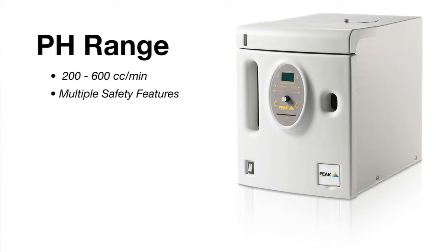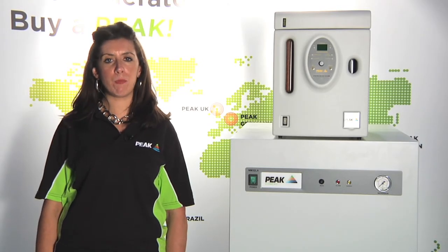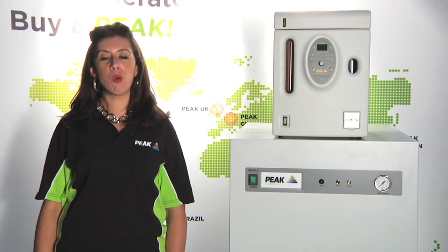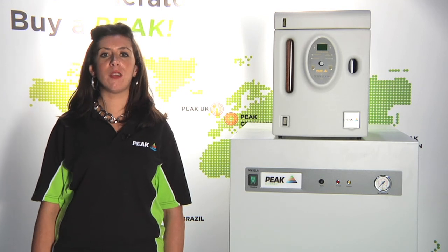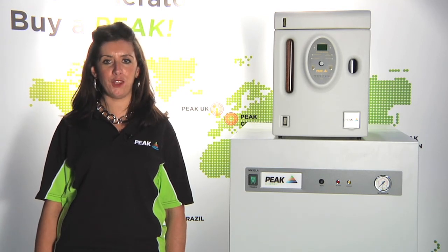In terms of the consumables, we have the desiccant and the filter bags which need to be changed out every four months, and the deionized water necessary for the application. Our international sales team can help you find the best solution for your lab. For more information please visit us at www.peakscientific.com. Thank you.